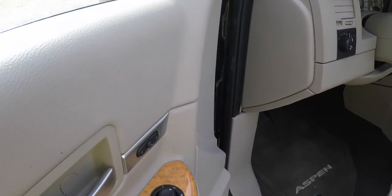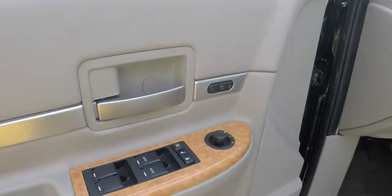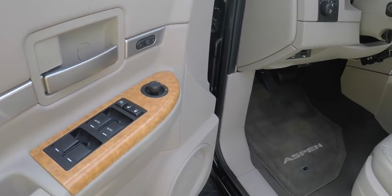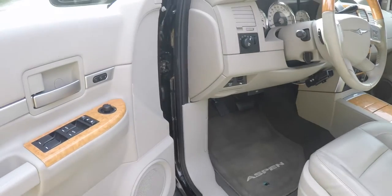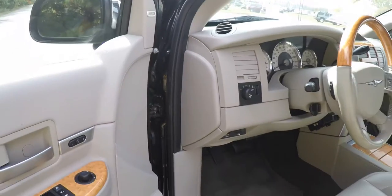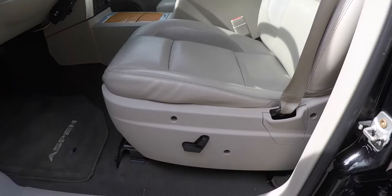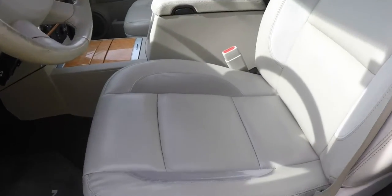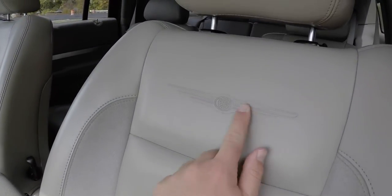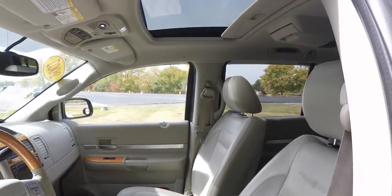Inside we have power heated and driver side auto-dimming mirrors, power windows and power door locks. Also got two-driver memory, the light California burl walnut trim. This vehicle also has a premium Alpine audio system, eight-way power driver seat. You can see the preferred suede accents and the Chrysler logo embossing on the seat back, as well as a power sunroof.